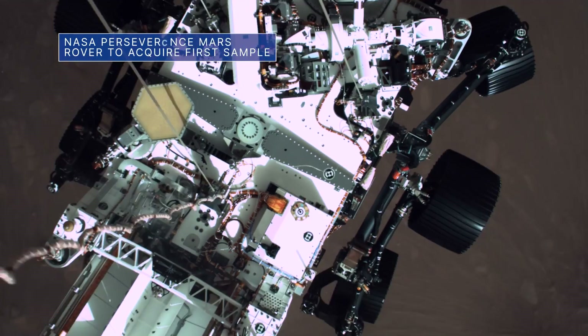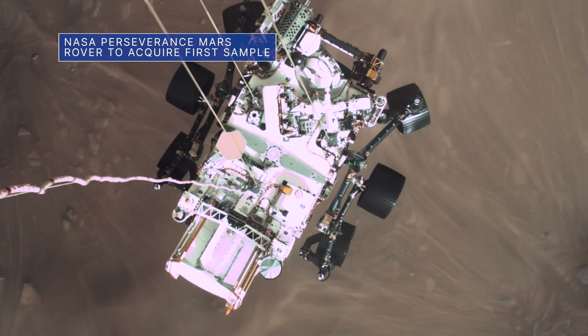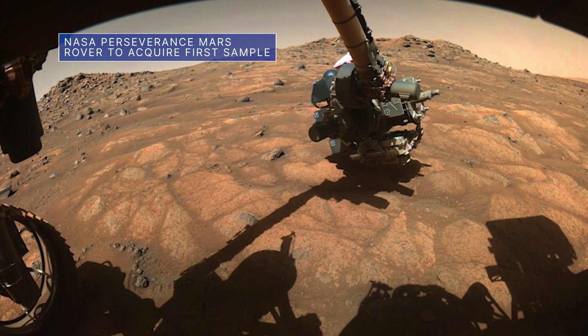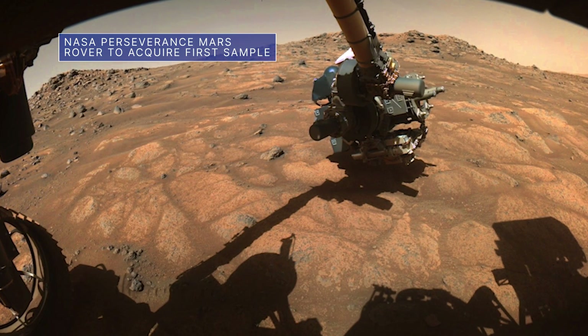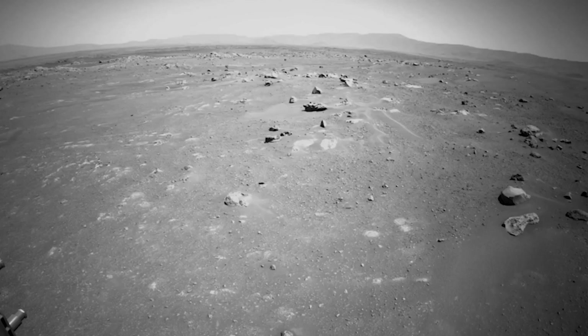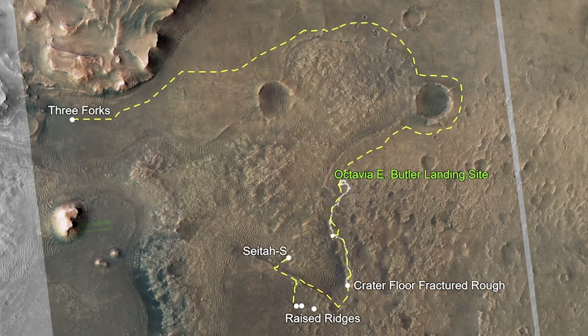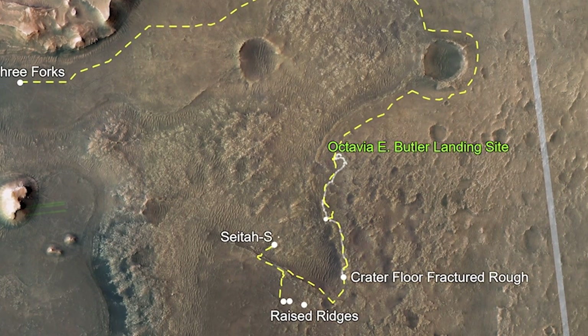The Perseverance Mars rover is preparing to collect its first-ever sample of Martian rock, which future planned missions will transport to Earth for study. This important mission milestone is expected to begin within the next two weeks. The rover will be looking for a scientifically interesting target in a part of Jezero crater called Crater Floor Fractured Ruff.